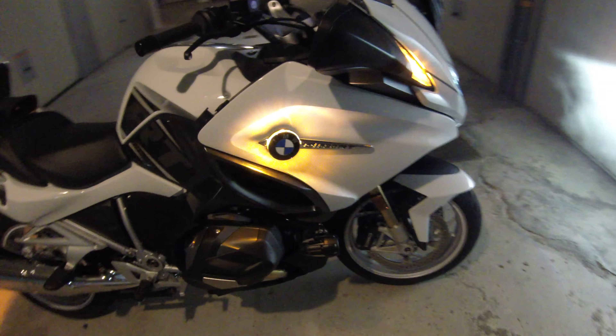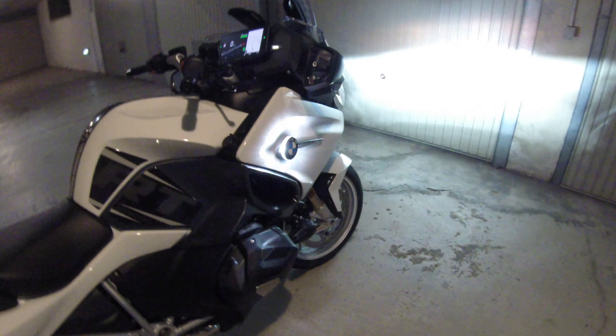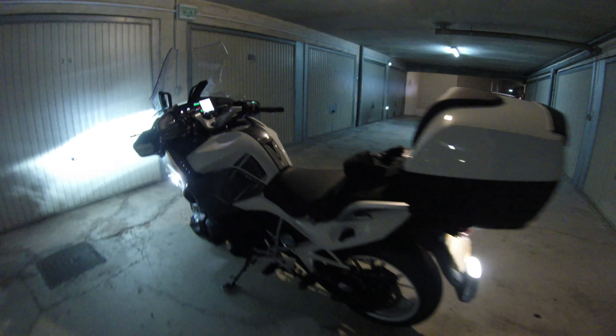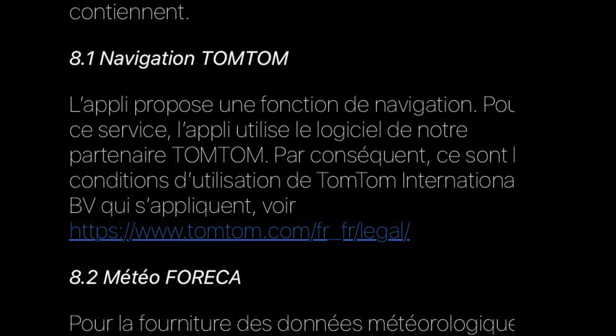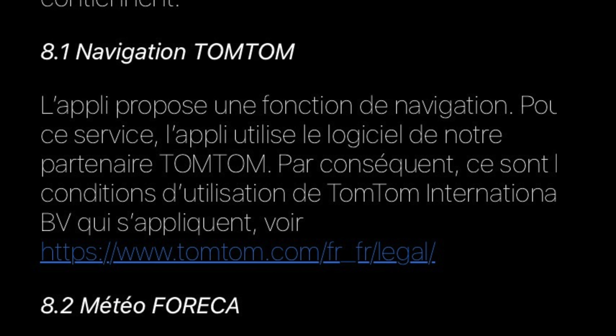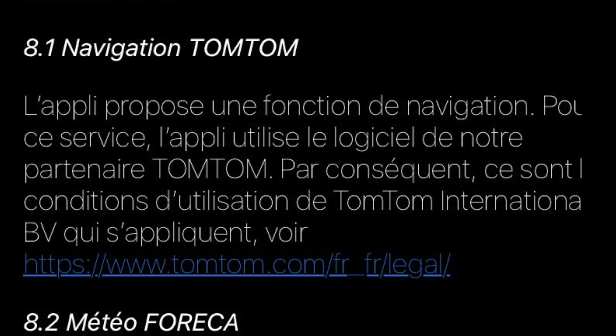Too bad also that with such a beautiful and readable screen, BMW has not offered Apple CarPlay. This would have avoided many worries for the owners of this motorcycle, and the lucky owners could have put their apps likewise. It should not be forgotten that the software was designed by their partner TomTom. This is unfortunate because the much cheaper competition offers screens with Apple CarPlay.